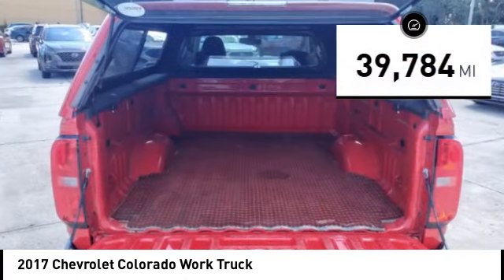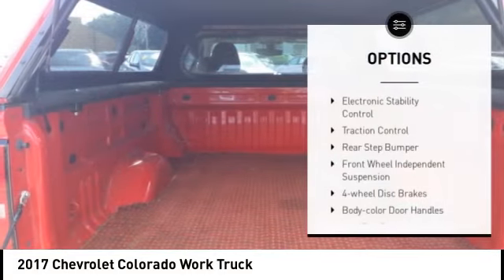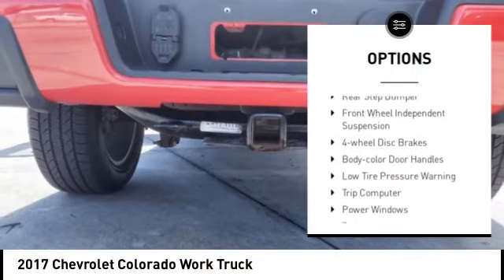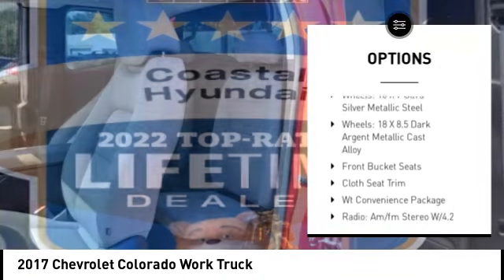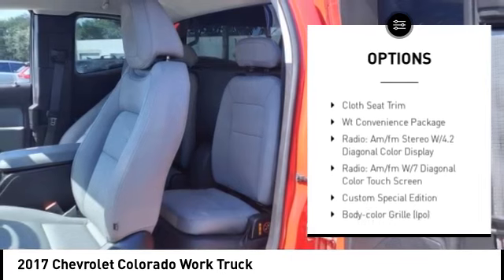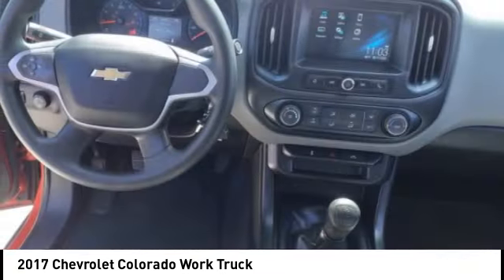This vehicle has less than 40,000 miles. Here are some of this vehicle's great options: electronic stability control, traction control, rear step bumper, front wheel independent suspension, four wheel disc brakes, body color door handles, low tire pressure warning, trip computer, power windows, tachometer.